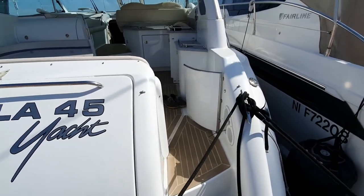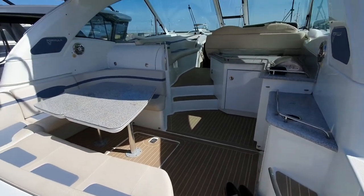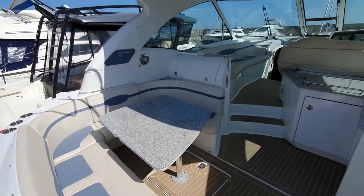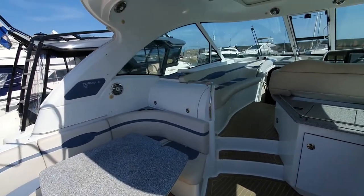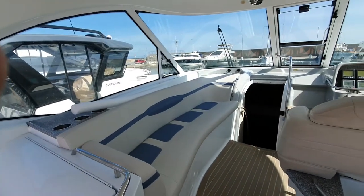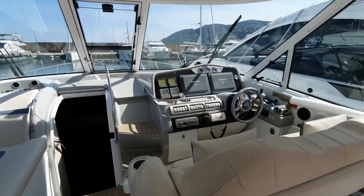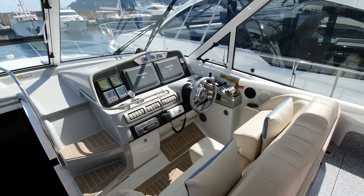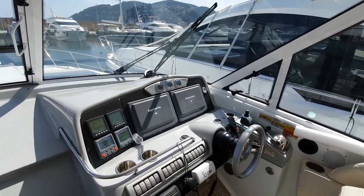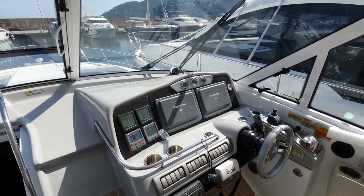On the Formula 45, very easy access, lovely big cockpit, seating area aft to port, navigator's seat further to port — doubles as a lounging area. And then a very nice helm, two very comfortable seats, all the instrumentation you'd expect, not in very good condition. Twin IPS Volvo 600s.